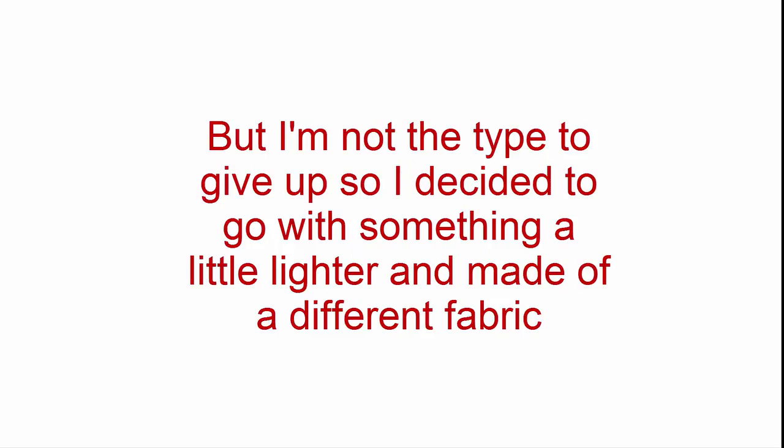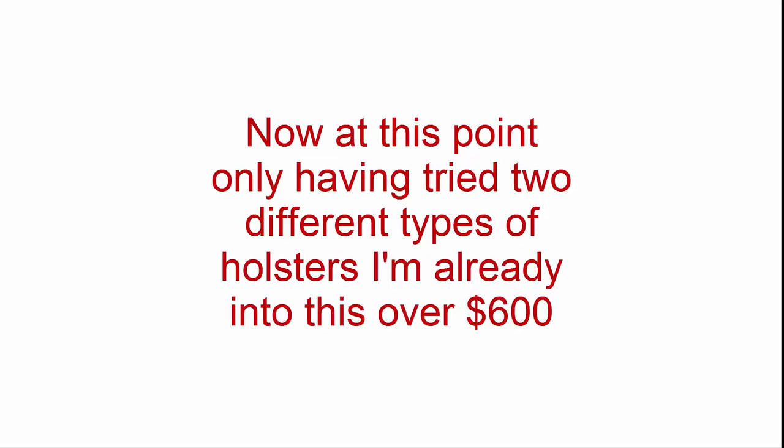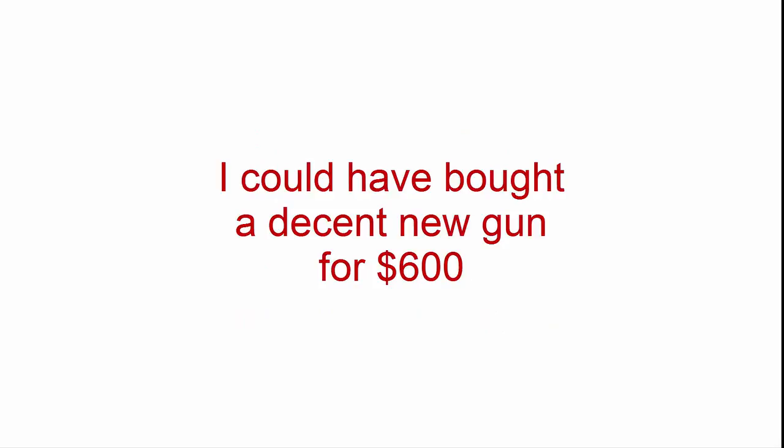But I'm not the type to give up, so I decided to go with something lighter and made of a different fabric. This name-brand holster was lighter and the fabric breathed better, but the whole purpose of that fabric is not to breathe — it's to retain water close to the skin to keep a scuba diver warm. Plus, it had the same problem with dragging my pants down. At this point, having only really tried two types of holsters, I'm already into this over $600 due to needing different holsters for each gun. I could have bought a decent new gun for $600.